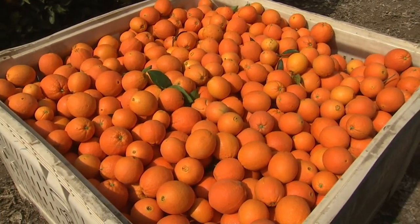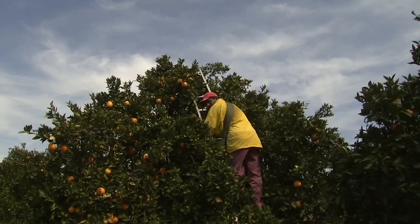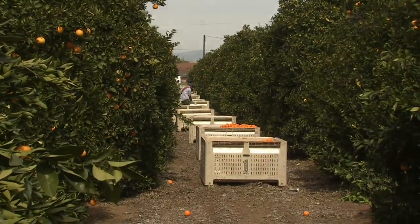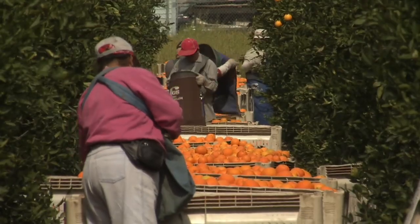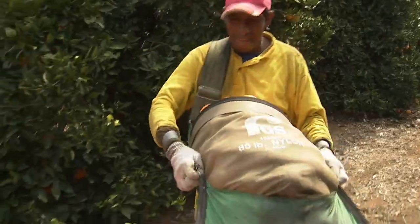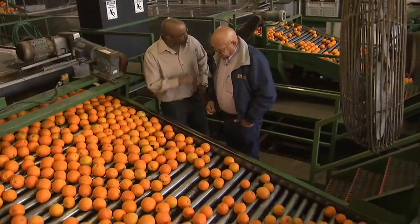Valencia is mostly for juice, navels for the fresh fruit market. California navels make up some 80% of that peel-and-eat market, shipped across the country and overseas. Here's a piece of navel that is ripe and mature.